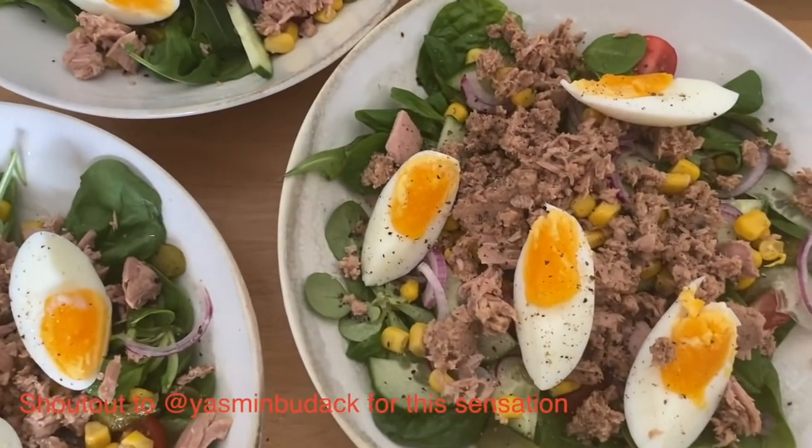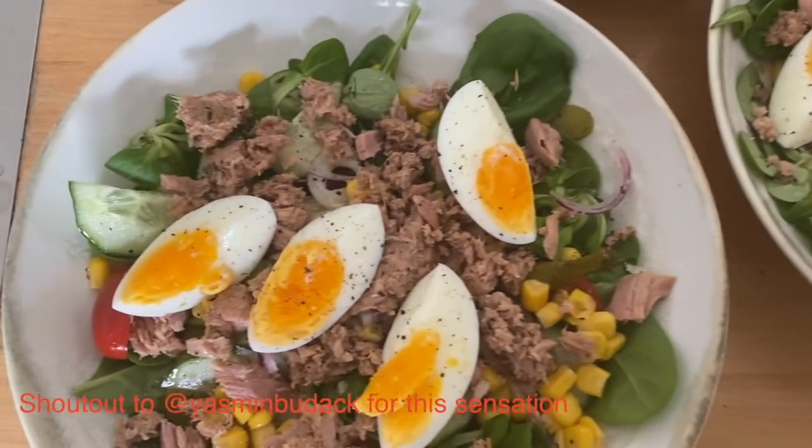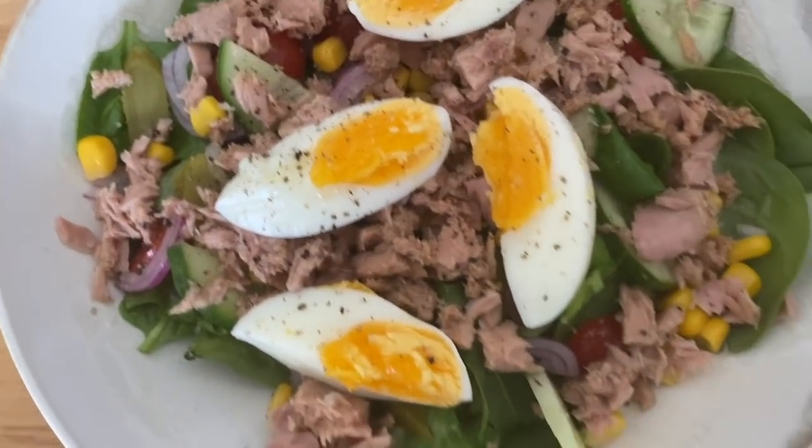This is where it's at — tuna salad for lunch today because health is wealth, courtesy of Jasmine Budak. Yum.